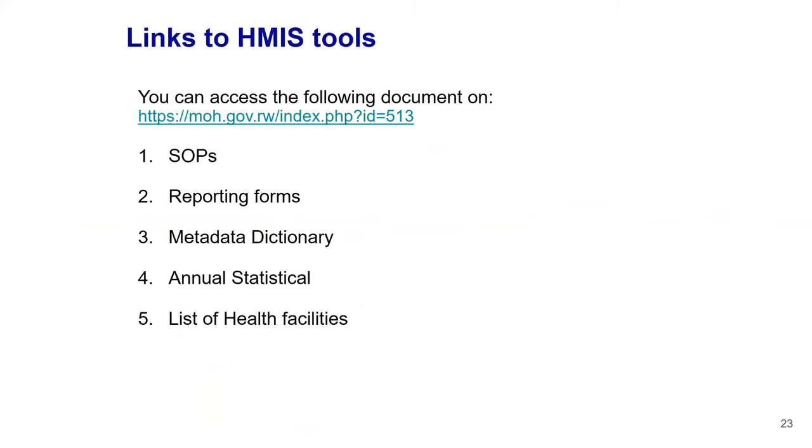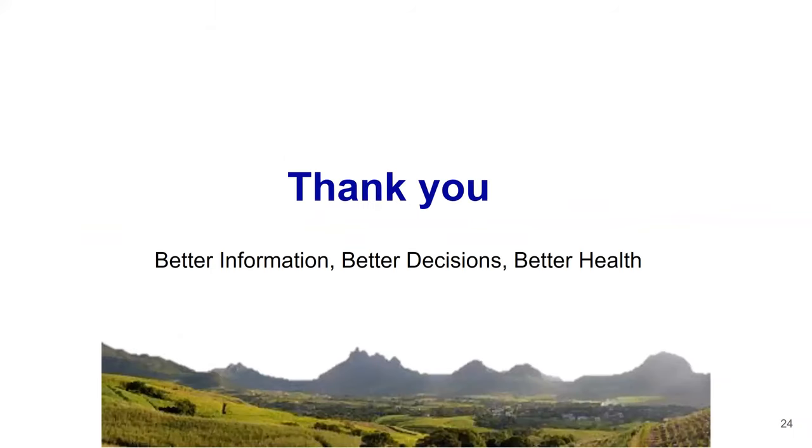I can share the links where you can access all these tools: the SOP, the reporting form, the metadata dictionary which is the indicator reference manual, the annual statistical booklet showing what we report, the template, and the list of health facilities — all available on the website. Thank you, and let's keep the motto: better information, better decisions, better health.